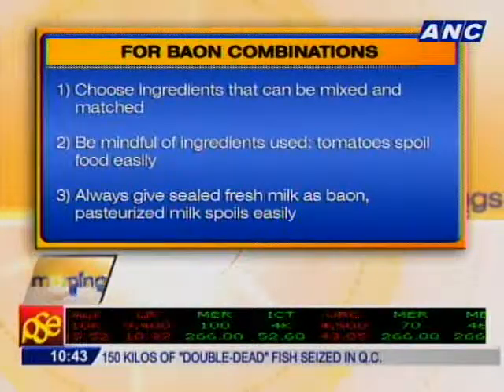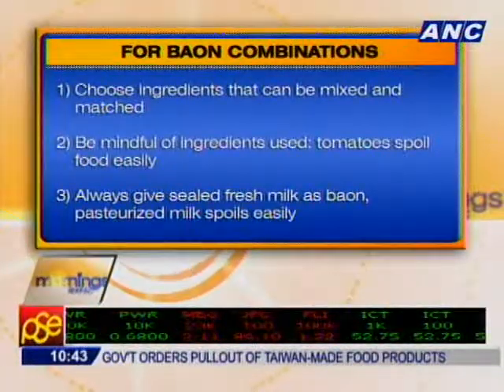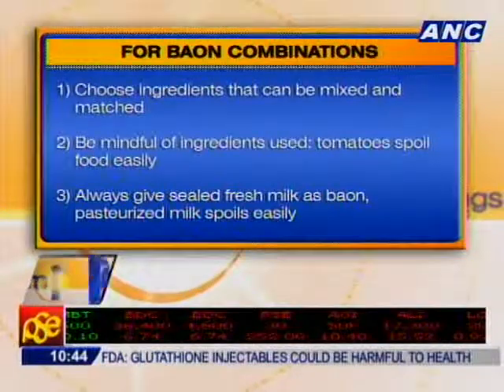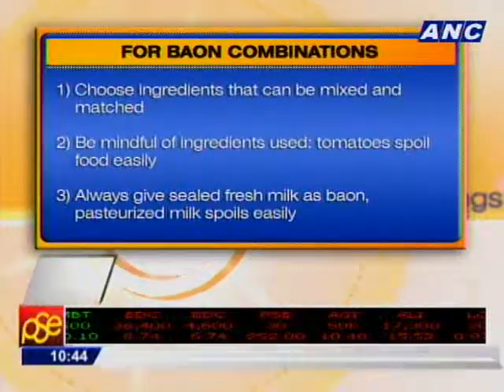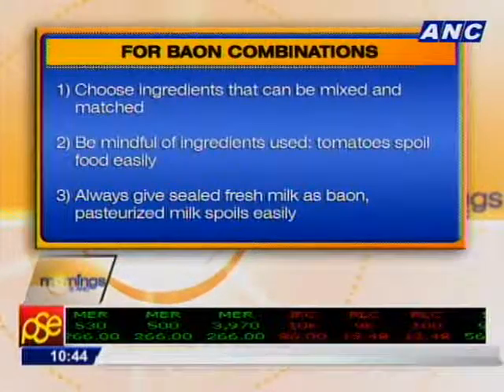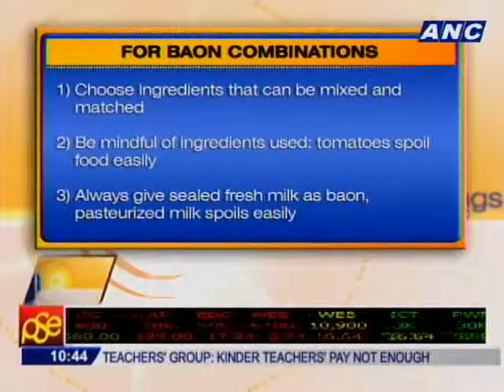Don't serve food that's easy to spoil, because it will sit there for a while. You generally prepare baon in the morning and they don't get to it until lunchtime. Tomato sauce is okay because it has acid, so it depends on how it's handled. Be careful with cream-based and oil-based sauces — if you cover food while it's still hot, it sweats, and that can cause it to spoil quickly. Moms should practice proper food handling.